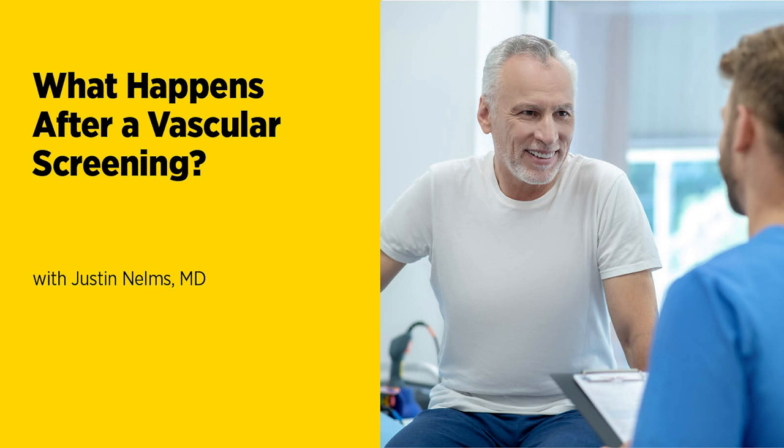It largely depends on the specific results of the screening study. For most patients, everything is completely normal and they will not need another screening unless something changes or their primary care physician is concerned about their risk factors. That's probably 95% of patients who get a screening. If there is a positive result, it depends on where it is. The most common positive result is an asymptomatic carotid stenosis — a narrowing in one of the arteries that goes to the brain, maybe around 50%, which is asymptomatic and doesn't need to be treated but should be monitored. Those patients would get ultrasound studies at six months and then annually after that, generally done in our vascular lab.